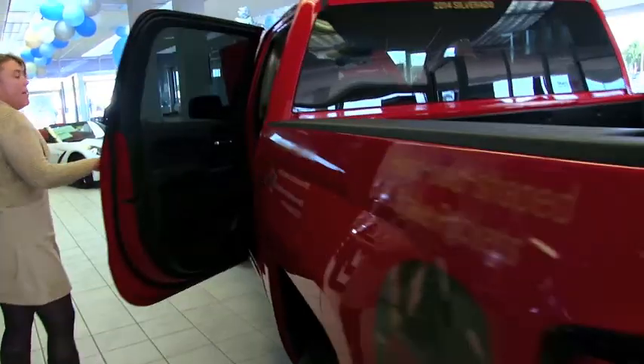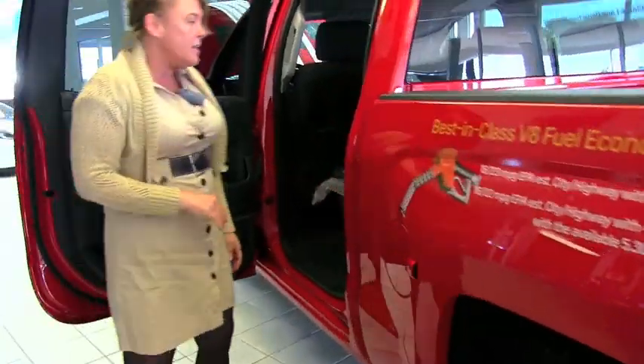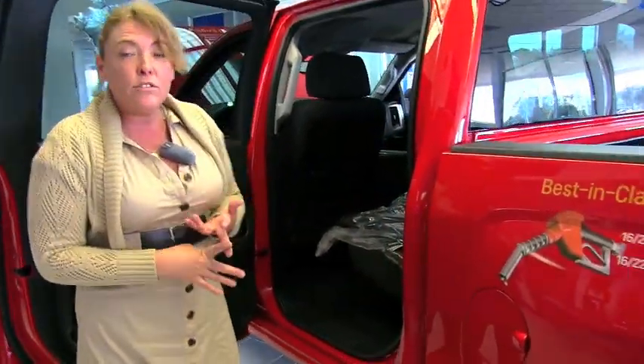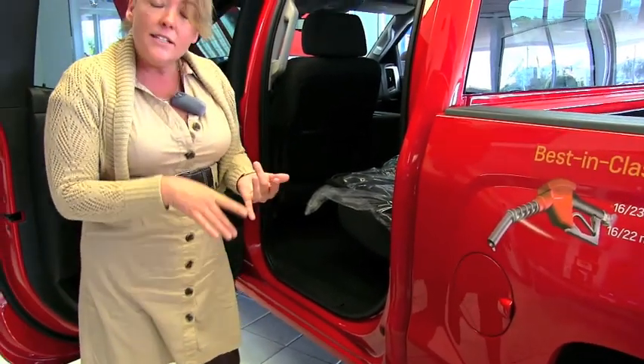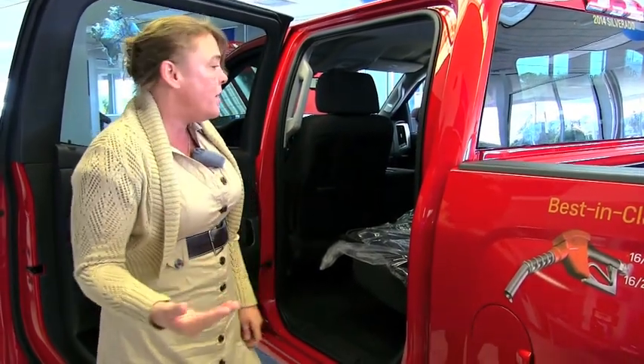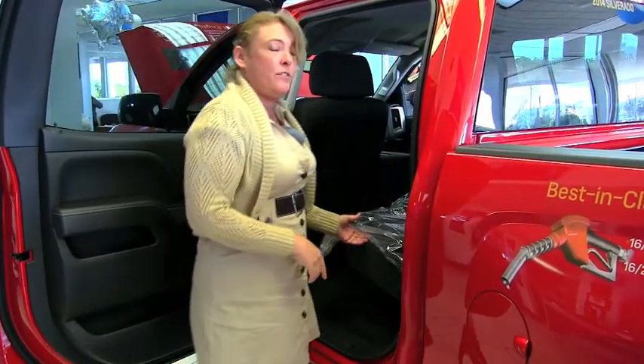The warranty on these vehicles is outstanding. This vehicle has a five-year, 100,000-mile powertrain warranty with roadside assistance for that entire time. It also has a three-year, 36,000-mile bumper-to-bumper warranty, and your first two years of maintenance are absolutely free — whatever needs to be done to this vehicle is done.